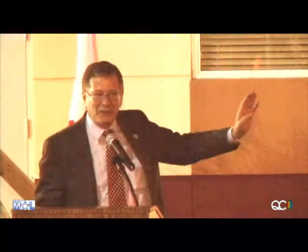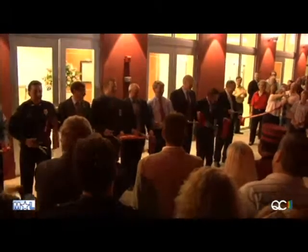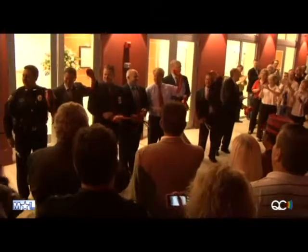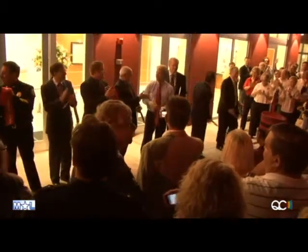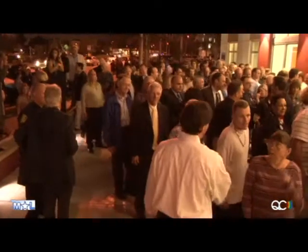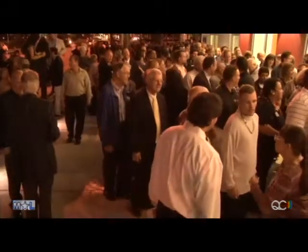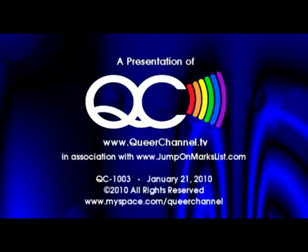One last thank you for being here this evening. We're all going to adjourn and go around to the front of the building, and that's where we're going to cut the ribbon. Thank you very much.